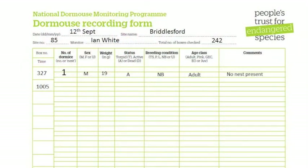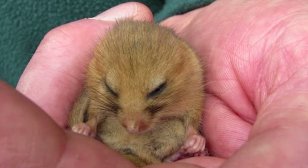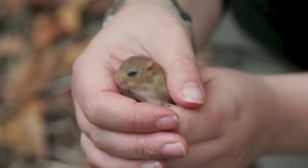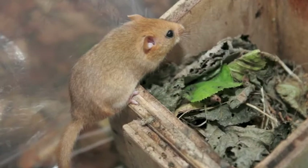All the data should be recorded on the NDMP form. Torpid dormice usually wake up after about 20 minutes. Make sure they do not get wet and they stay warm in your hand, then return them to the box before they become fully awake.